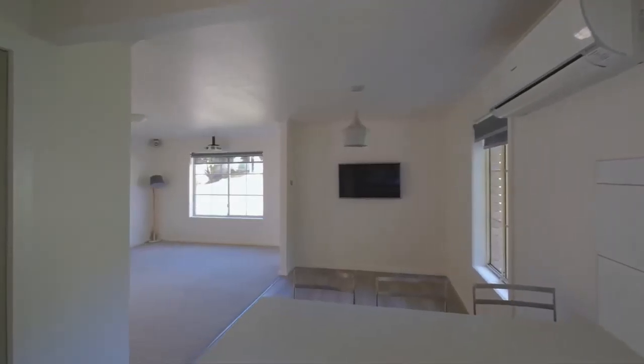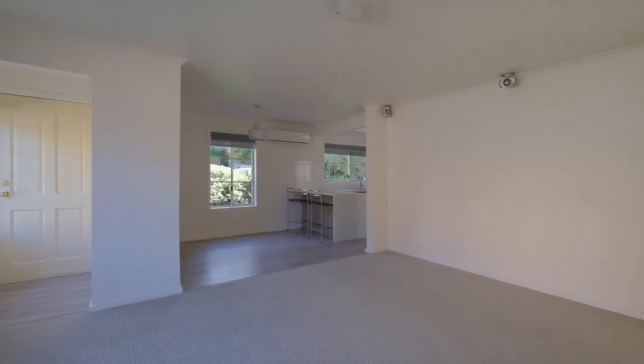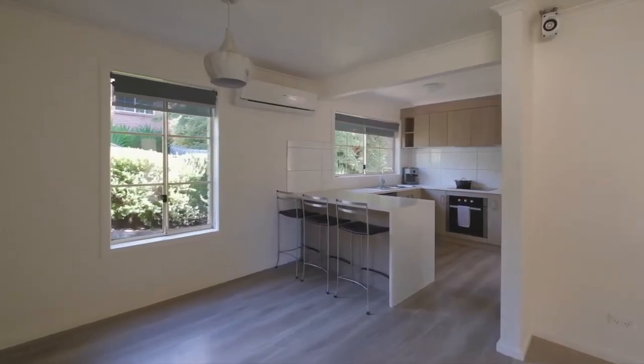And what I think I like most is the open plan living dining space, which is absolutely perfect for entertaining.